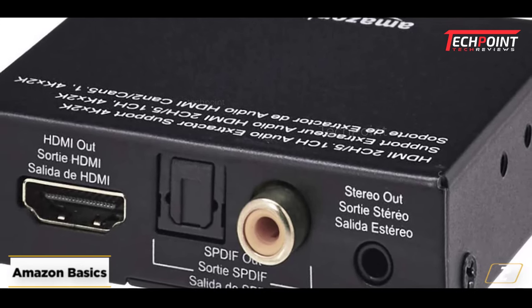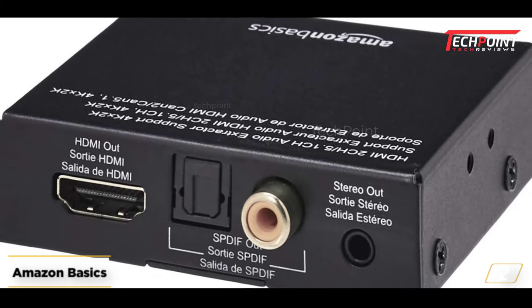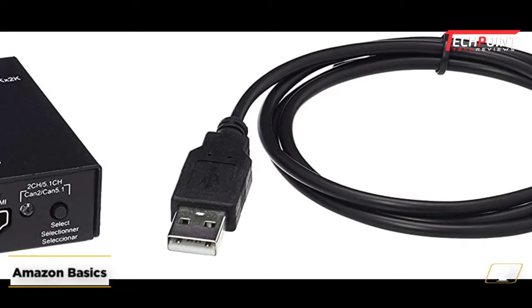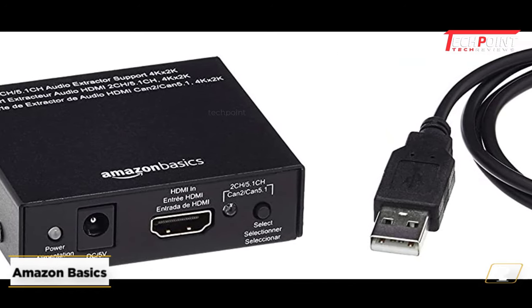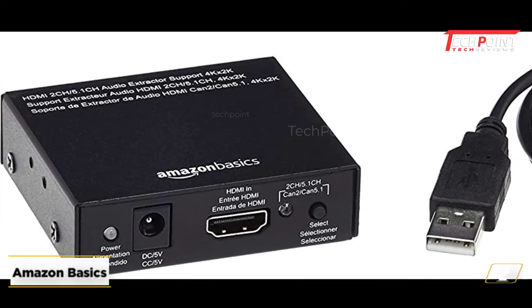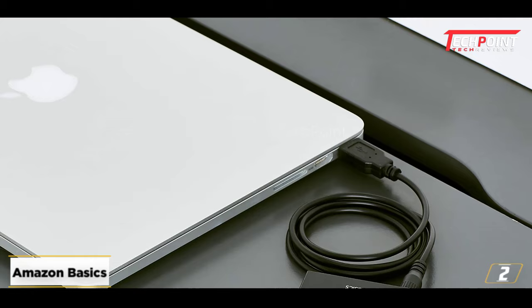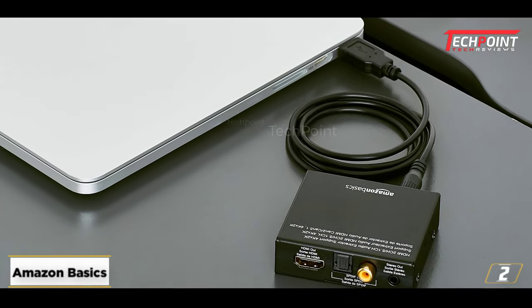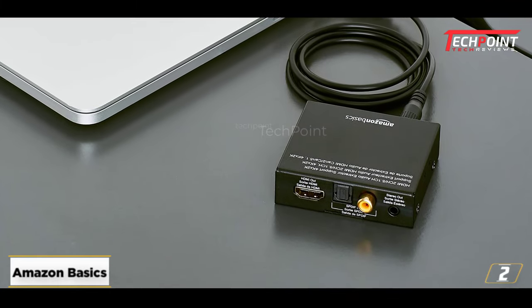It works well with a variety of devices, including Blu-ray players, game consoles, computers, laptops, Amazon Fire TVs, cable or satellite television, Apple TV, HD cameras, or Fire TV sticks. It offers compressed or uncompressed audio output as well as two-channel left-right stereo output. Additionally, this audio extractor is covered by a one-year limited guarantee from Amazon Basics.